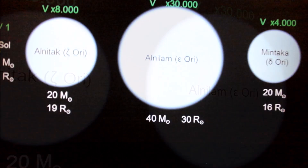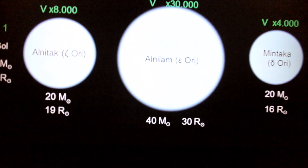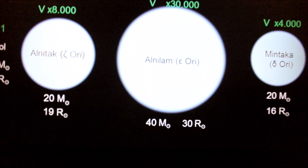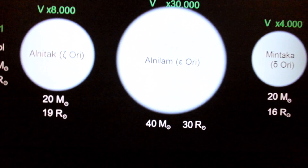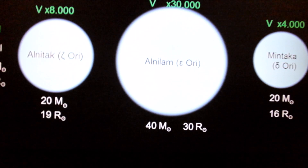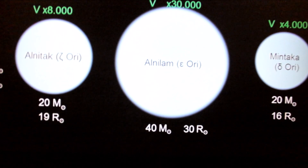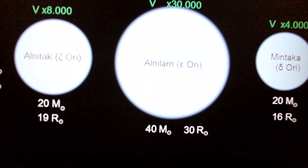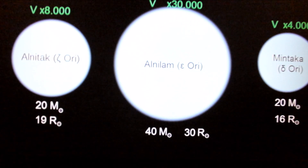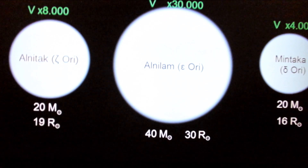This is Alnilam — a monster blue giant. In the future it's supposed to explode; it's being studied. It's supposed to have a supernova explosion with stellar wind force of 2,000 km/s, and it's supposed to lose mass 20 times faster than the sun. Also known as 46 Ori, it's 1,340 light years away and 375,000 times brighter than the sun — the 29th brightest star in the sky and the 4th brightest in the constellation of Orion.